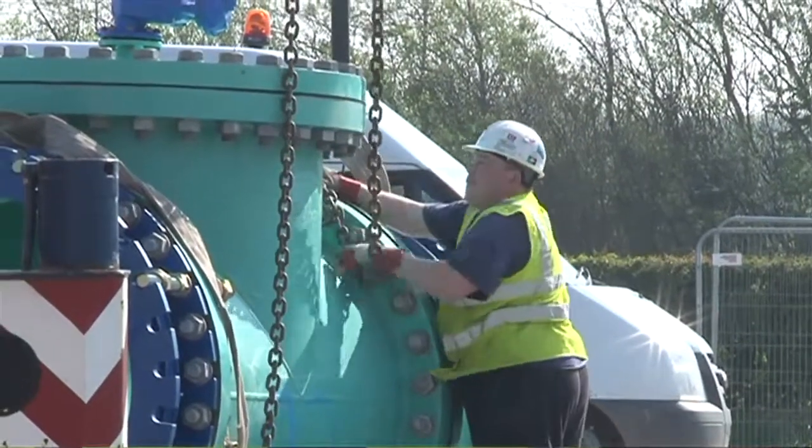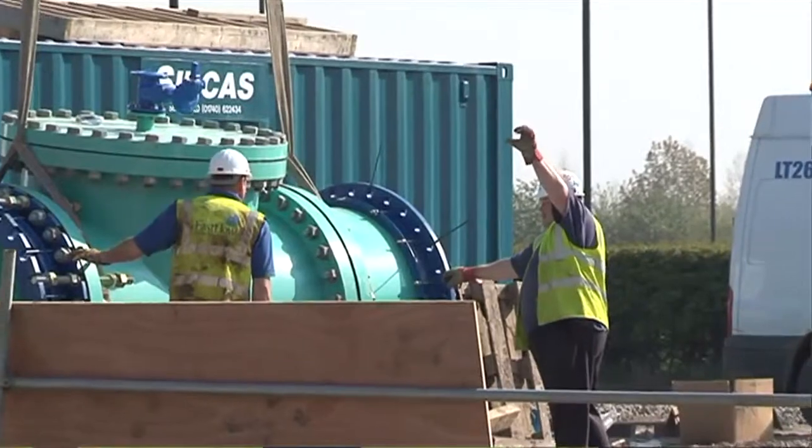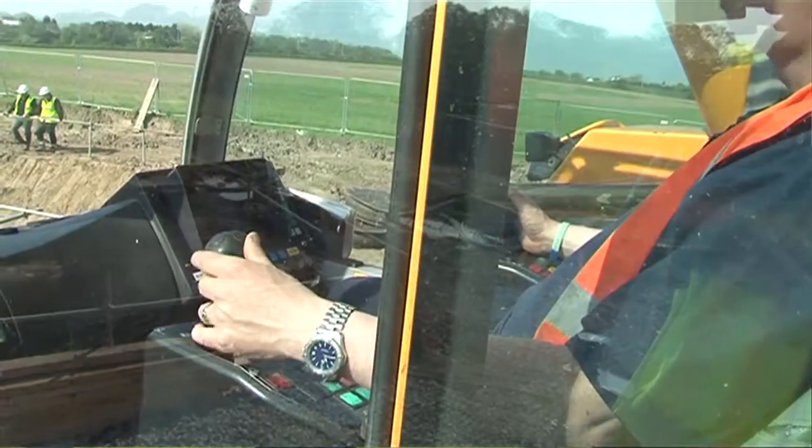Northumbrian Water had never carried out a trunk mains cleaning programme before. A significant amount of work went into the implementation and planning at the outset. The preparation and installation of valves and pipelines to ensure customer supplies weren't unduly affected involved, in one case, the installation of a 16km pipeline at Horsley.